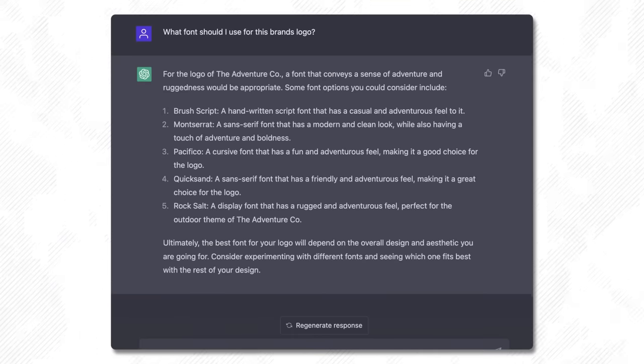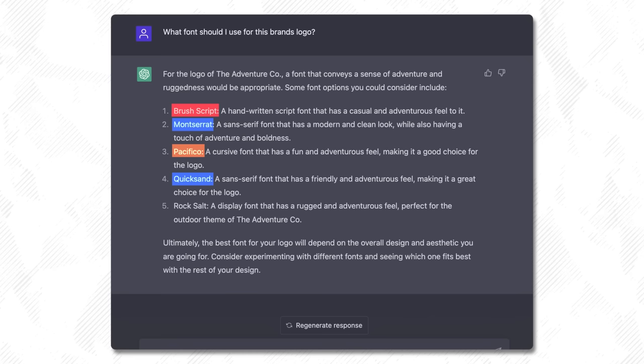Here are the suggestions ChatGPT gave us: a brush script, a cursive font, a sans-serif font, and a display font with a rugged feel. So I'm thinking a mix of a brush script and possibly a rugged display font so that we can play into that rural aesthetic nicely. Let's go find a font.